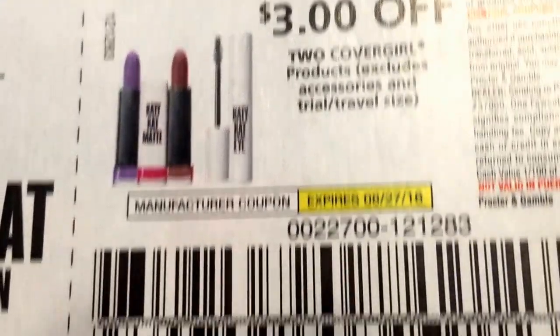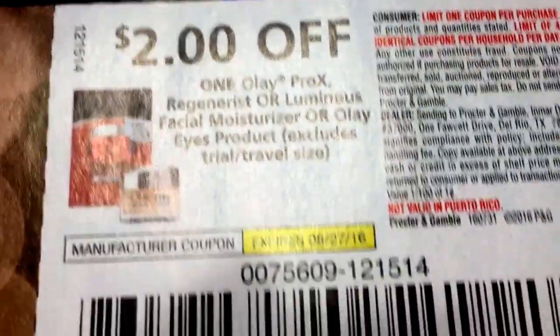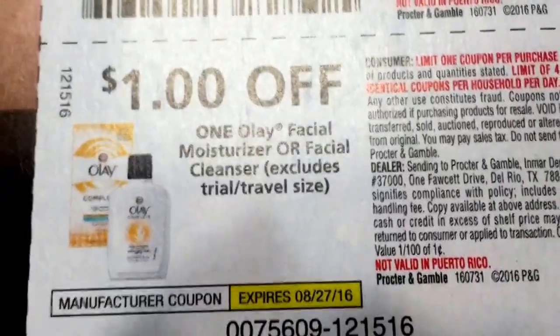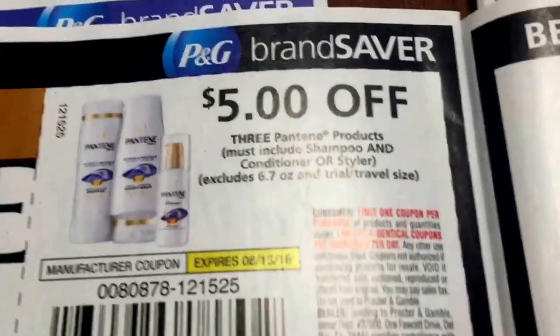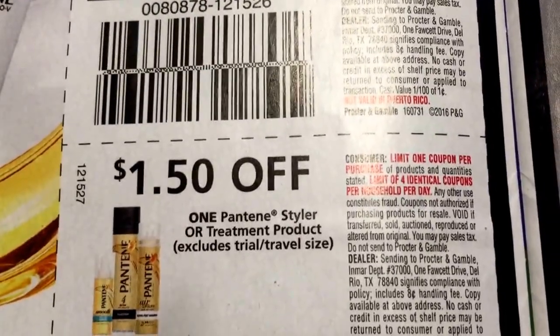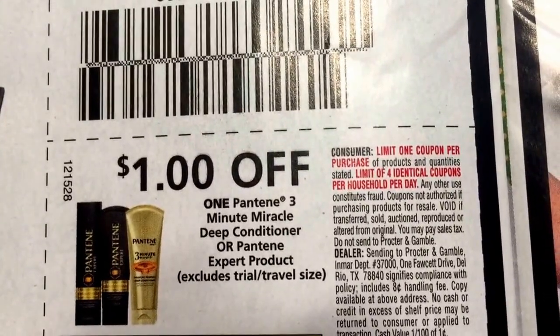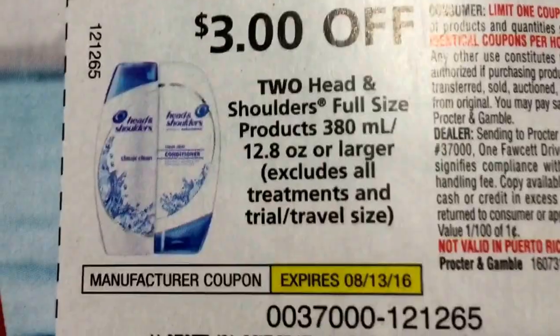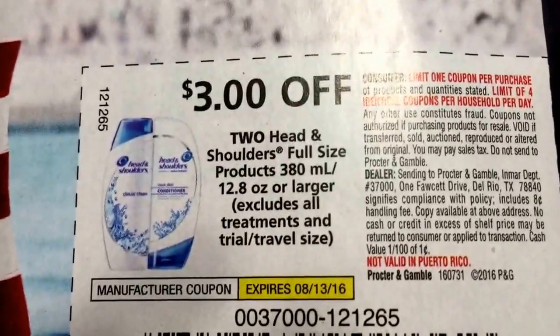$3 off of two CoverGirl products, $1 off of one. We've got some Olay coupons. If you still have that $10 off of $40 CVS coupon there might be some deals, though these products are a little pricey. More Pantene — we've got $5 off of $3, $2 off of two, $1.50 off of one Styler, and $1 off of one Pantene 3 Minute Miracle or deep conditioner. Hair color as well. And then we have $3 off of two Head & Shoulders, expires August 13th.